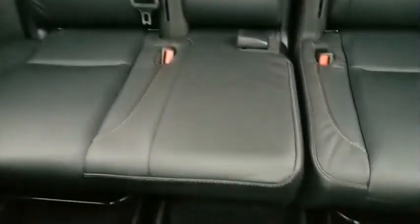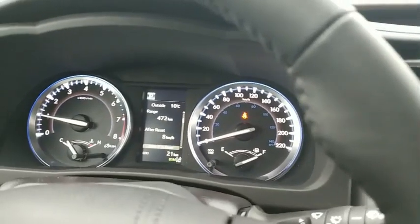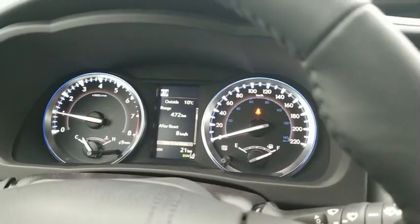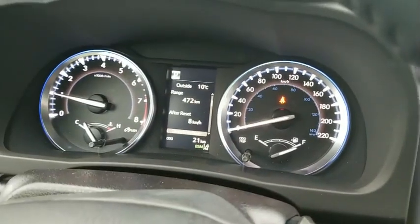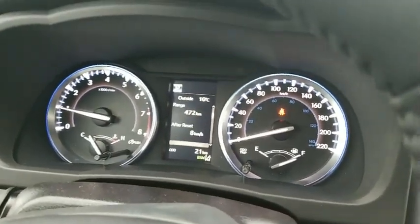I just wanted to do a video so that you can see the other people thinking about the Highlanders or the vehicle for them. I know last week or two weeks ago, I did the Highlander LE for my client at Lloydminster, Saskatchewan. So today, it's for a client of mine from Alberta — a little bit closer to home. This is his 2018 brand new Highlander XLE.